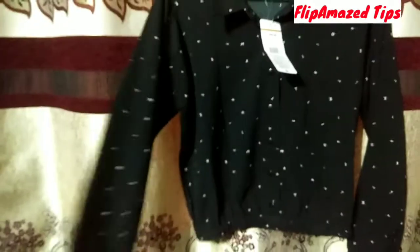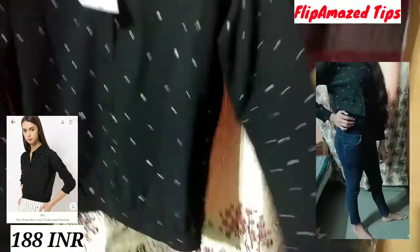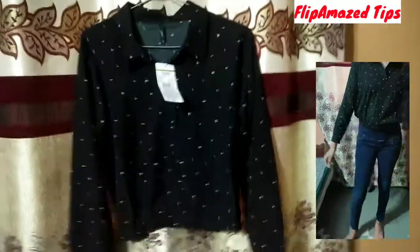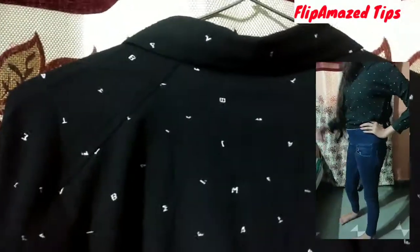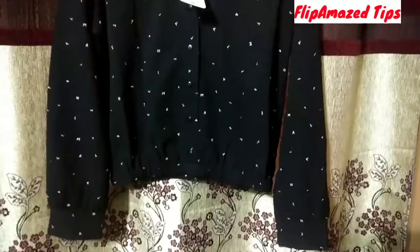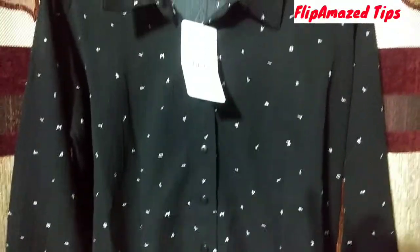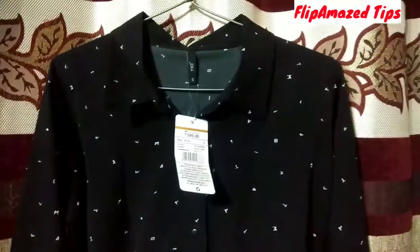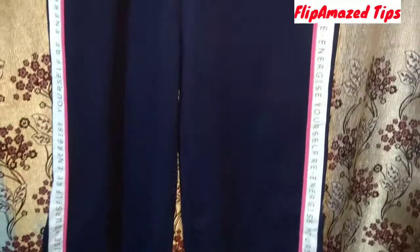I will put all product links in the description below, so if you like any product you can check out the direct link from there. This video is not sponsored — I have purchased all of these products with my own money, just for your information. Now talking about this shirt, its fabric is polyester and you can also machine wash it.